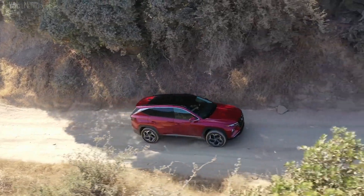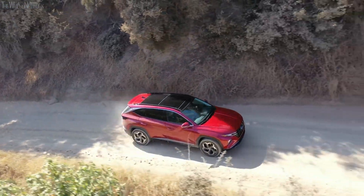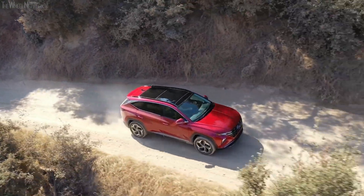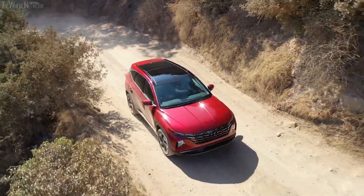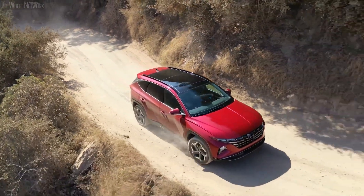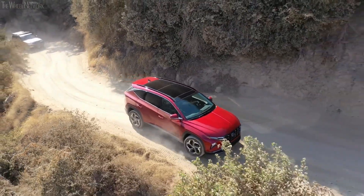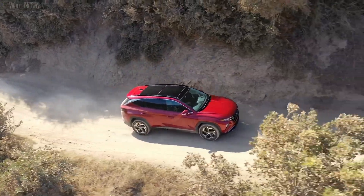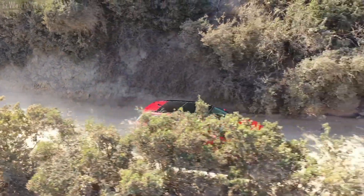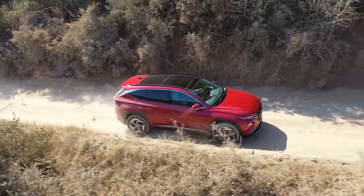The Tucson is available with a powerful plug-in hybrid engine that produces a class-leading combined hybrid power of 261 horsepower and 258 pound-feet of torque. This engine is linked with a six-speed automatic transmission that gets to 60 miles per hour in 7.1 seconds, which is quite quick for a compact SUV. The powerful engine provides a towing capacity of 2,000 pounds with trailer brakes and 1,650 pounds without.